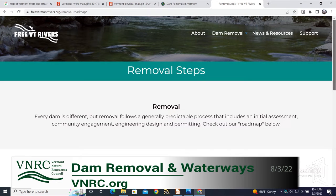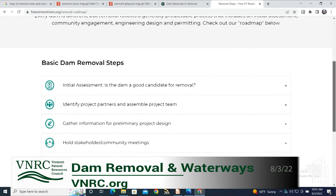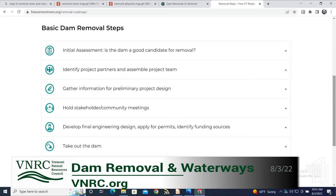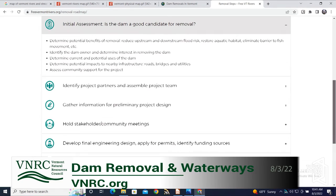Anyone interested in dam removal and projects around the state is welcome to join. We meet every other month and come together to discuss and prioritize projects. It takes a lot of money to remove a dam and a lot of planning and community support — it's truly a team effort. Vermont Dam Safety has a button on their website where you can input information about your dam if it doesn't show up on the map, since our inventory isn't completely up to date. You can always add your dam there.